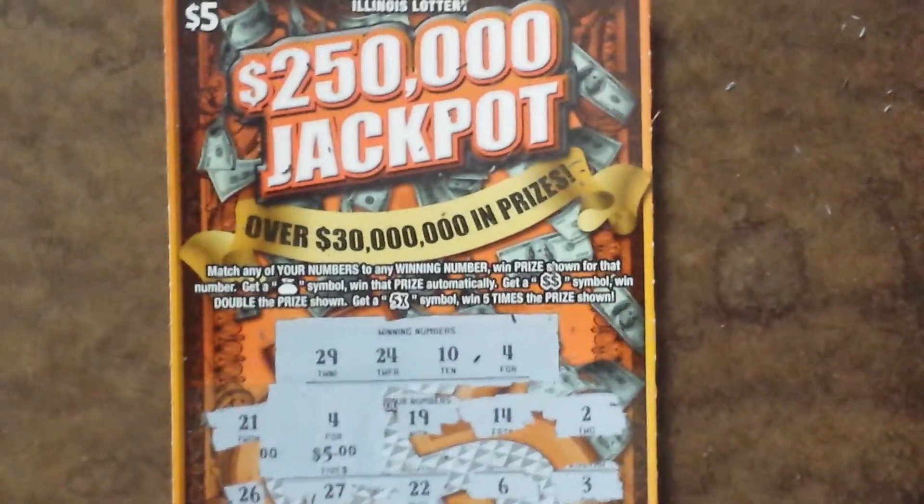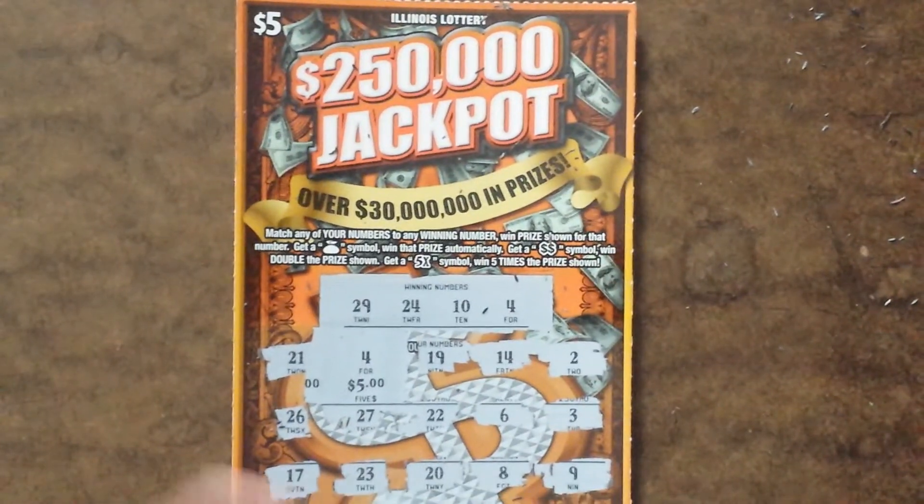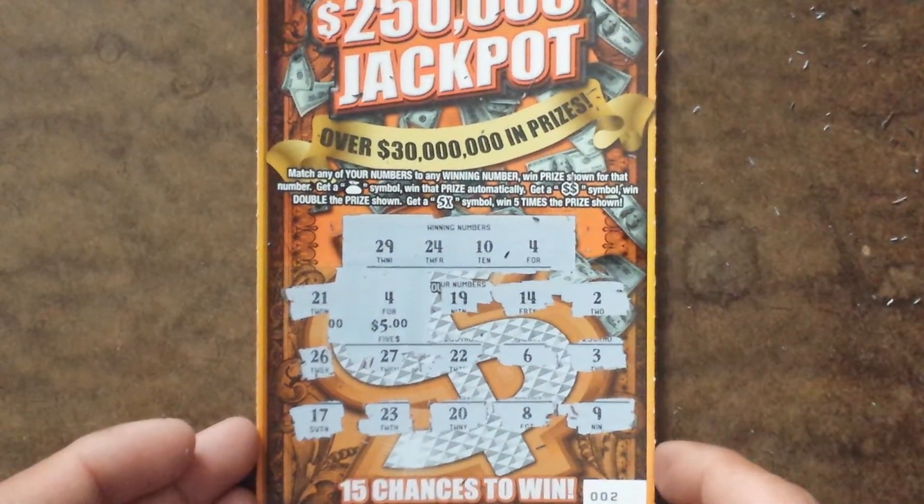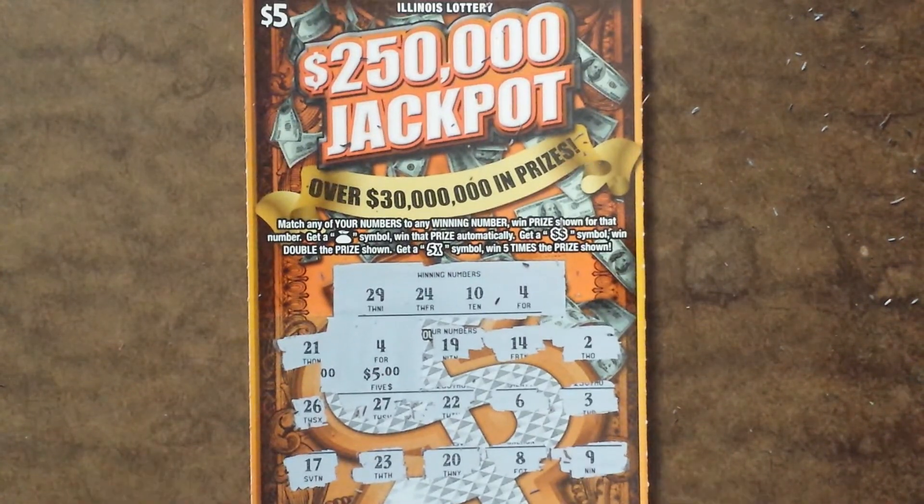So there you have it — a $5 scratch off from the Illinois Lottery. Got my money back on the $250,000 jackpot ticket. Thanks for watching. Please subscribe, definitely comment below, and as always, stay tuned for more scratch offs. Thanks again.